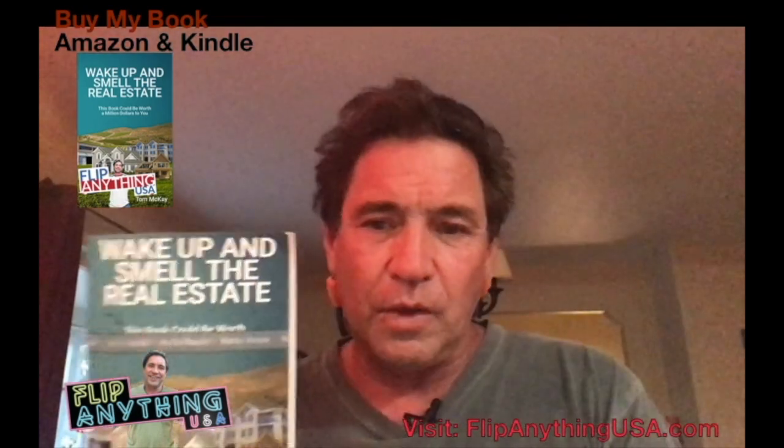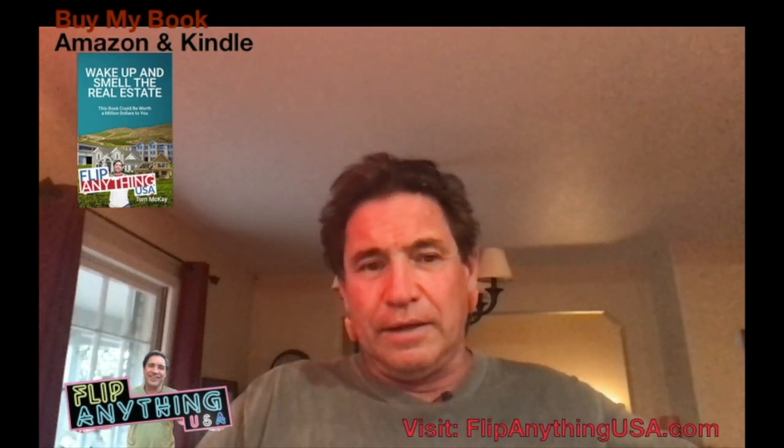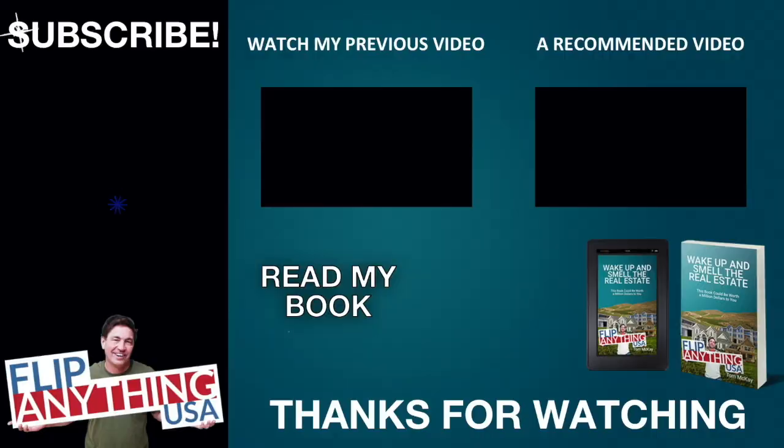Get my book, 'Wake Up and Smell the Real Estate' — it was a top seller on Amazon and Kindle. It costs 10 to 20 bucks in digital form or otherwise, and you'll learn a lot. I've been doing it for a long time. Anyways, thanks for watching. Please share and subscribe. Bye.